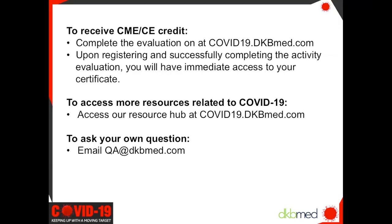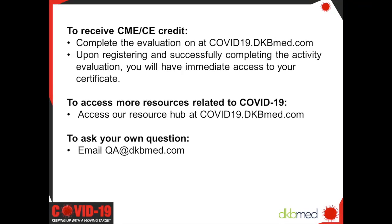Thank you again, Sue, for your contribution to the program. As a reminder, to claim CME or CE credit, please complete the evaluation at covid19.dkbmed.com and select today's activity. You'll receive your certificate immediately after. Any questions or issues, feel free to email us at the address listed. Don't forget to access our resource center at covid19.dkbmed.com, where you'll find information on the latest COVID-19 data and statistics, medical society guidelines, and resources in Spanish. Please be on the lookout for our next activity on Wednesday, May 27th, featuring Dr. Paul Alwater from Johns Hopkins School of Medicine. Any questions can be submitted to qa.dkbmed.com. Again, thanks for joining us and thank you for your dedication to your patients with COVID-19.